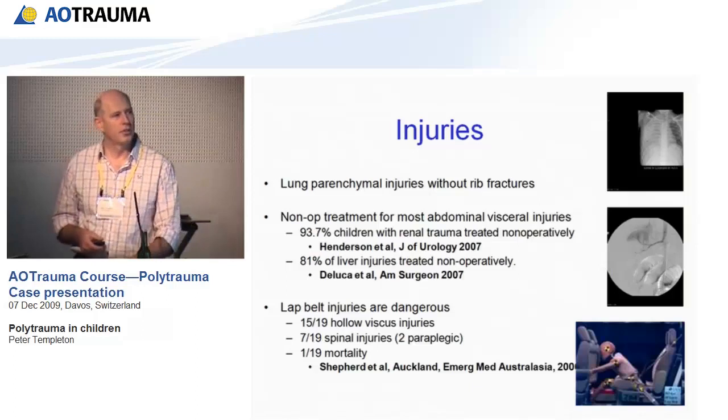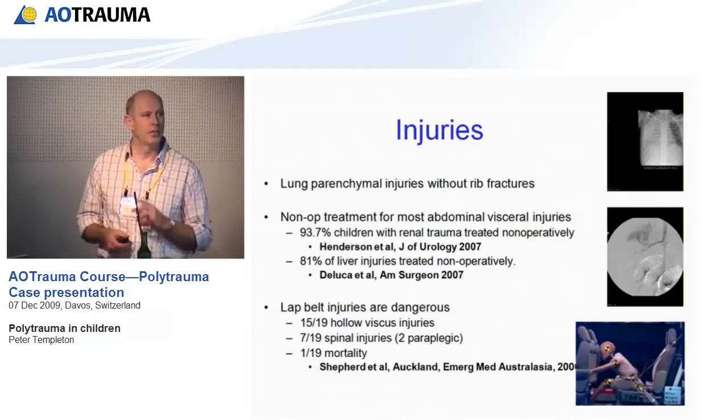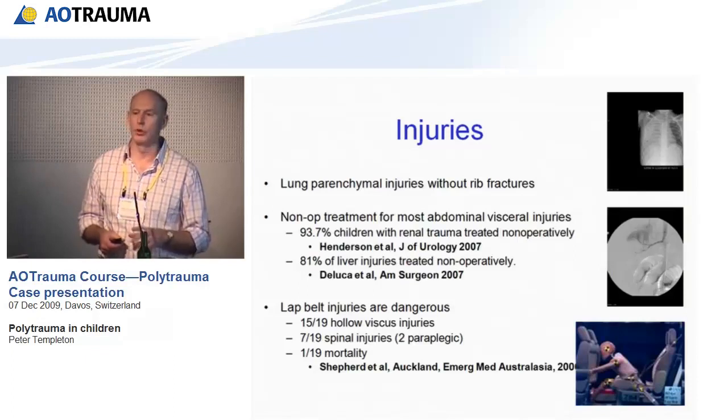Pelvic injuries are thankfully much rarer than in adults. A study of almost 3,000 children identified only eight kids with pelvic injuries — all due to high-energy car accidents. Only a quarter needed any surgical treatment, but the majority had associated injuries in two or more organ systems. So a pelvic injury in a child is a marker for major trauma.